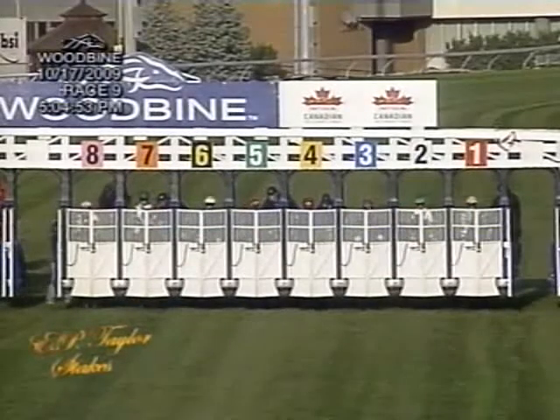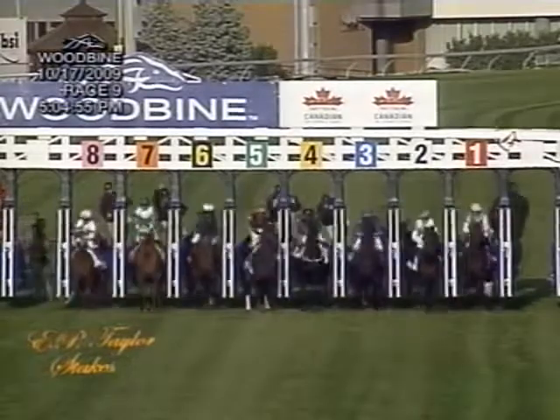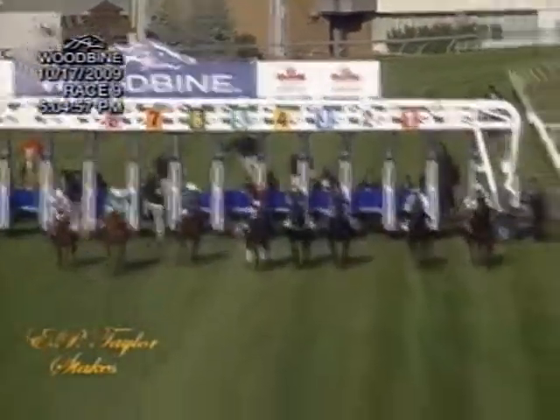They're at the post, they're off in the E.P. Taylor Stakes. Treat gently to the inside, Rainbow View, and Roses and Wine is showing early speed on the extreme outside. Taken in hand toward the rail is La Halib. Look Here is the extreme outside, just to the inside of that one is Eastern Aria. Second to last is the Canadian winner, Princess Haya. And at the back of the pack, Salve Germania, as they take that tight turn into the backstretch.